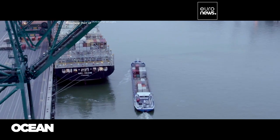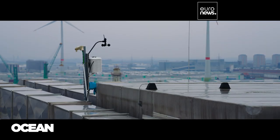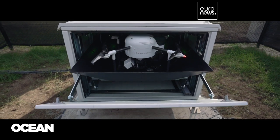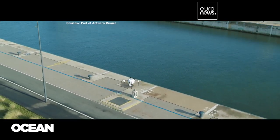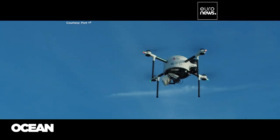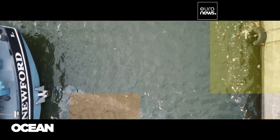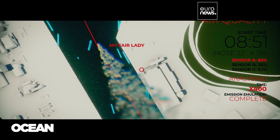Digital technologies can enhance port efficiency, leading to a decrease in pollution and waste. Real-time data is available through cameras, air quality sensors, and other devices positioned throughout the port. Semi-autonomous drones use machine learning algorithms to detect floating litter or oil spills. The port authority can respond promptly to any source of air pollution, be it an industrial site or a vessel.